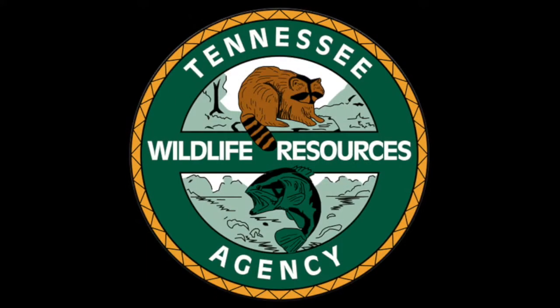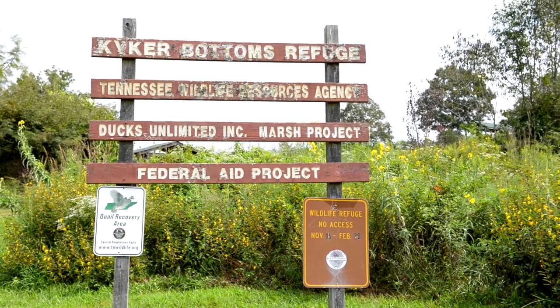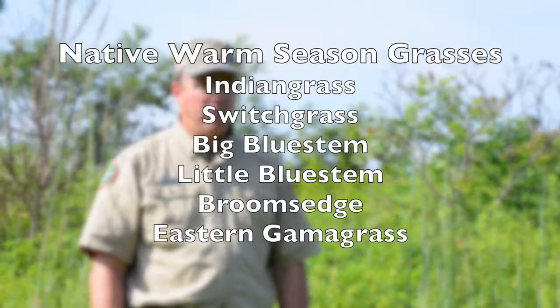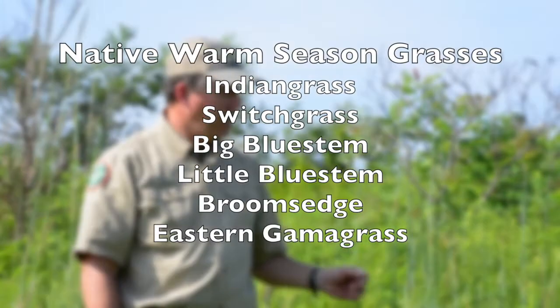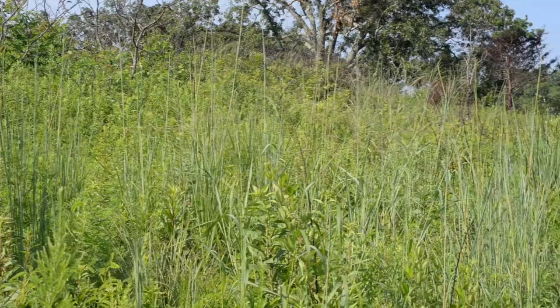We're at Kikker Bottoms Waterfowl Refuge and Wildlife Management Area and we're talking a lot about quail today, and one of the misunderstandings about quail management and native grasses. Native grasses can be important, but typically the planted native grass fields that we've recommended or had in the past are way too thick and the structure is not there — not the good structure for quail in particular.